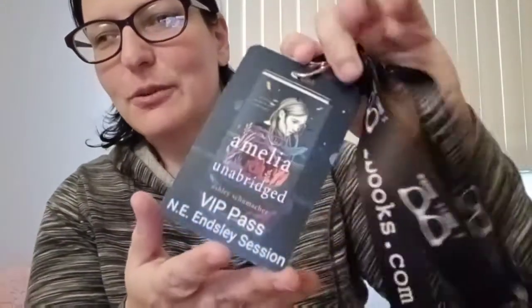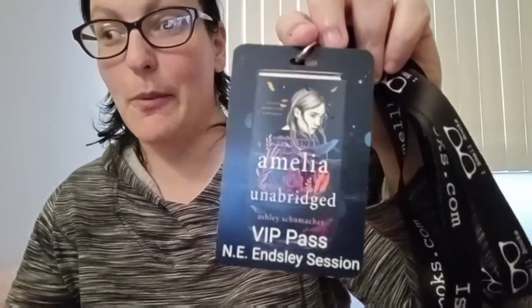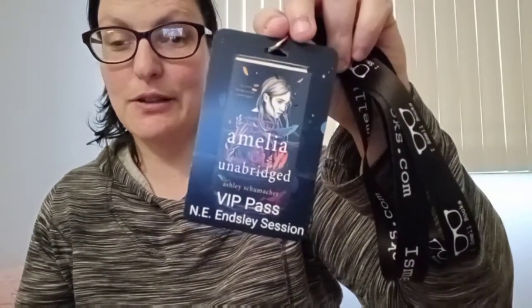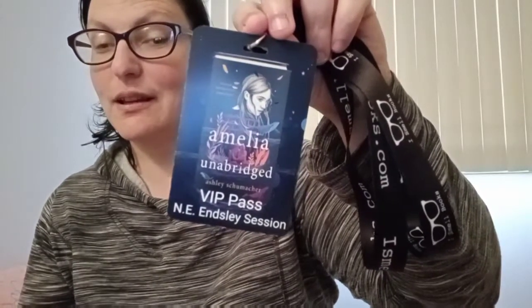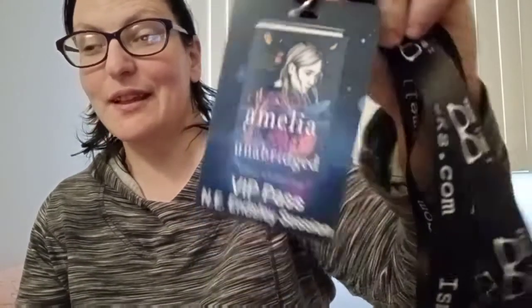We also have a lanyard. On one side, it has the little glasses that say iSmellBooks, and on the other side it has the website. On the bottom, it actually looks like a VIP pass for the current book in the February box — Amelia Unabridged by Ashley Schumacher — and it says this was from the California Children's Book Festival from February 16th of 2021. So that's pretty neat. I'm definitely going to be using that to keep my keys on because I'm constantly losing my keys in my handbag, so this way I will never lose them.